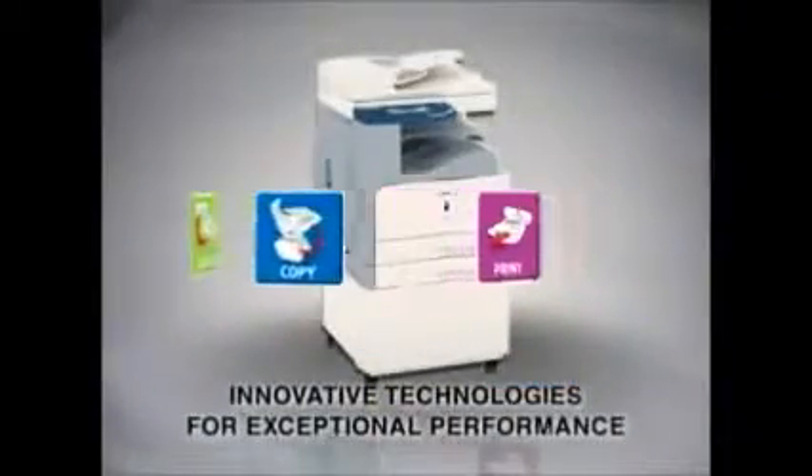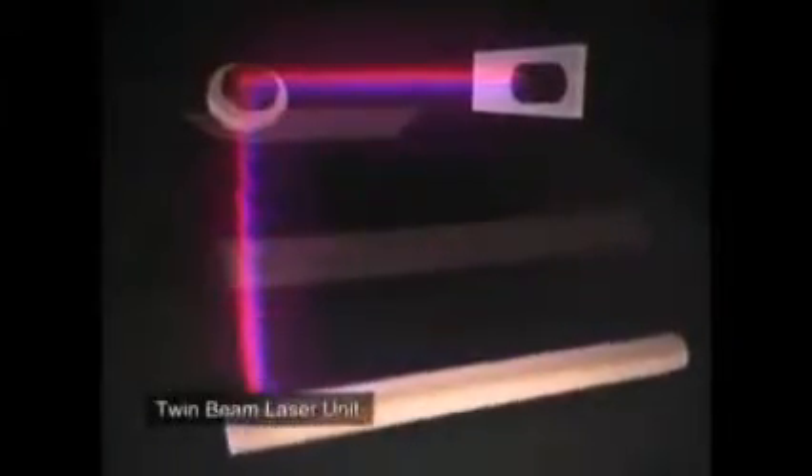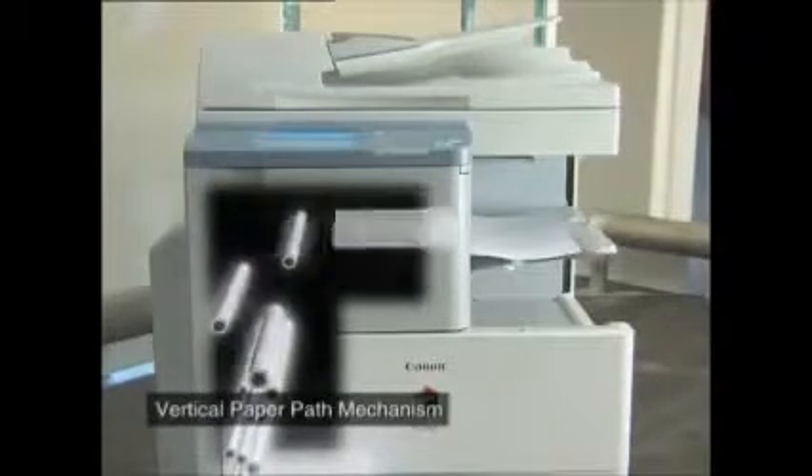The Image Runner 2000 series comes with innovative technologies for exceptional performance. The twin beam laser unit enables high speed print with high quality output. The Image Runner is capable of up to 30 black and white pages per minute, and delivers impressive image resolution. You can expect high quality printouts of up to 1200 dpi.